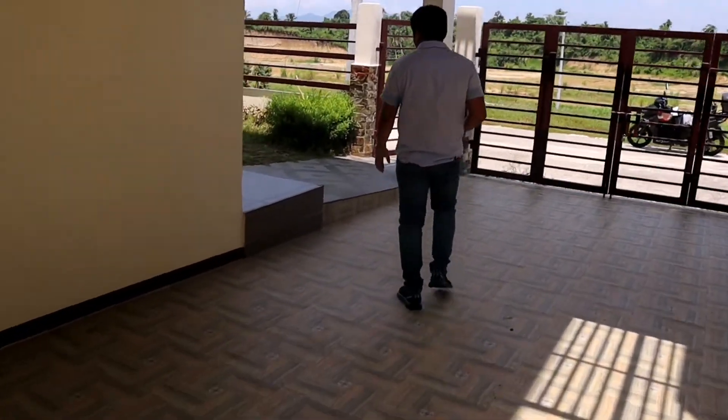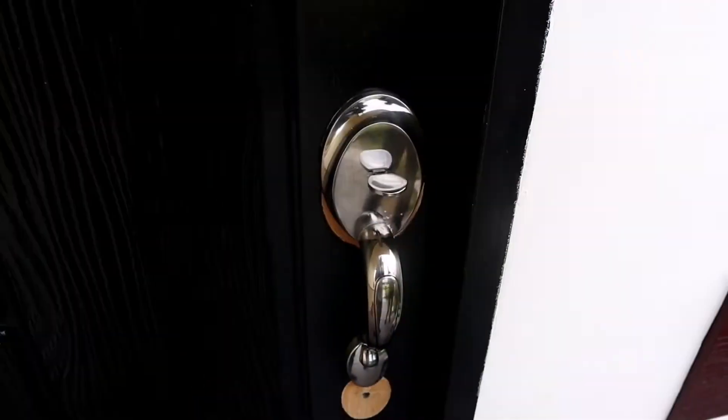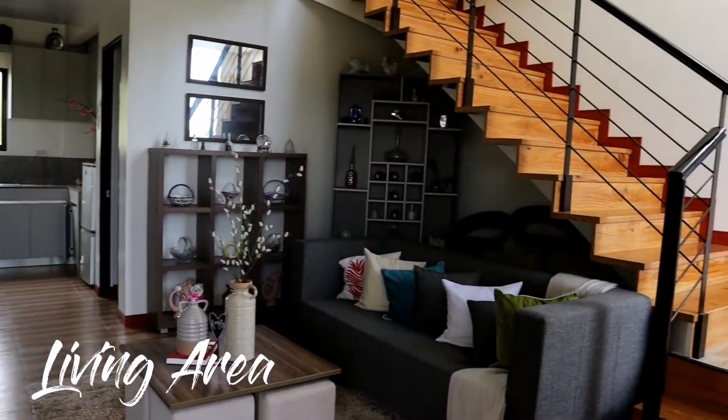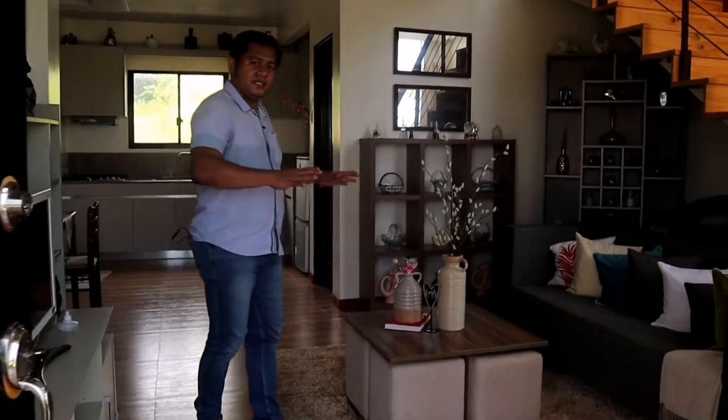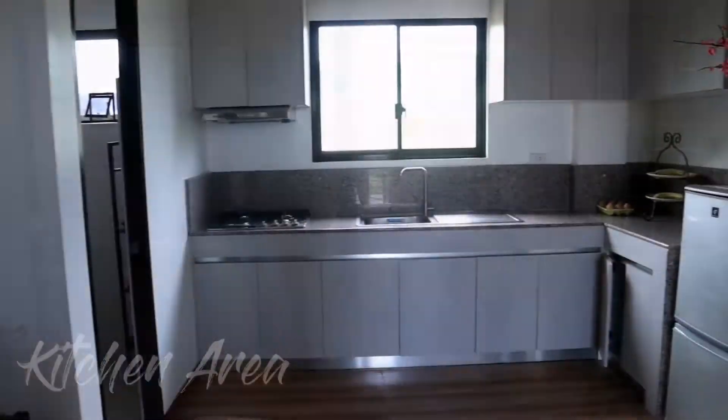Pasokin natin ang unit ng Yurie. This is the main door. Pagpasok natin dito sa main door — ito yung living area, and this is the kitchen area.